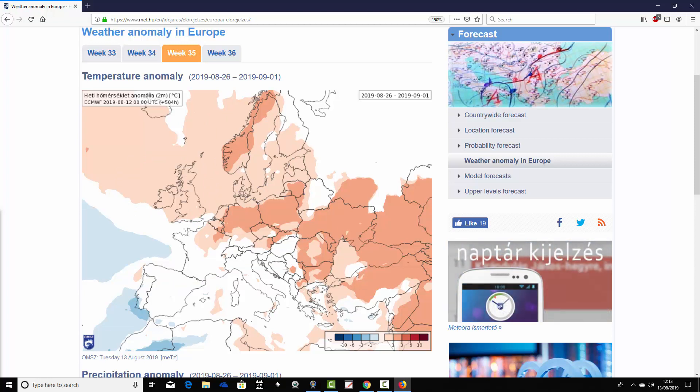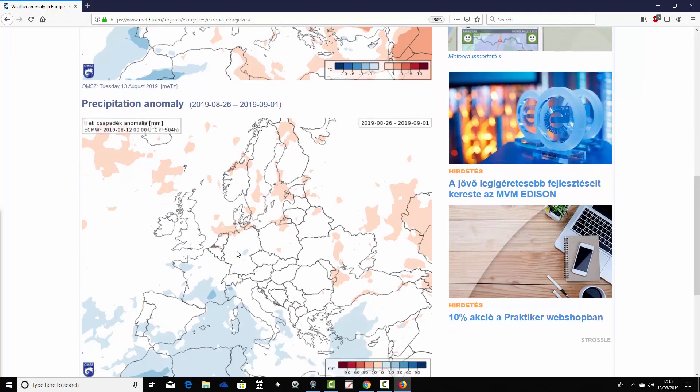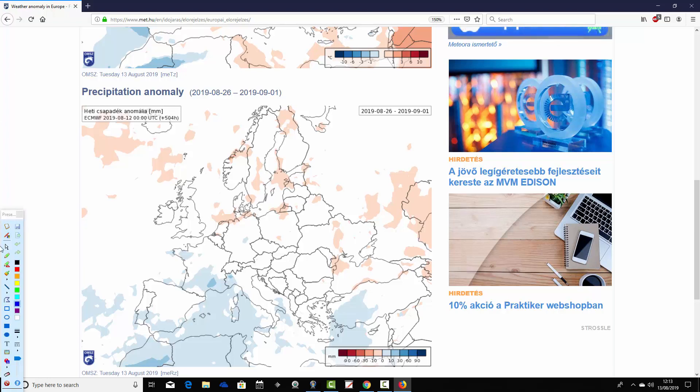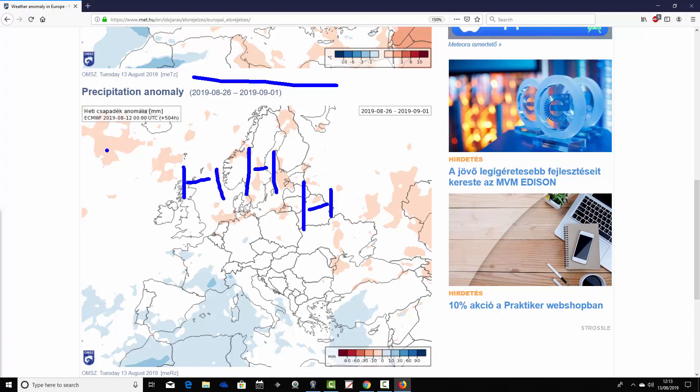Temperatures going widely above average, presumably as high pressure establishes across many parts of northern Europe. Precipitation anomalies are weakening as they often do by week three. The precipitation anomaly for the 26th of August to 3rd of September overall hints at being drier than average in the north of Europe - presumably where high pressure is sitting. It looks a little bit wetter across southern Europe and the Mediterranean, possibly some sort of thundery low developing there. But most parts of Europe are dominated by high pressure, so it's either average or drier than average, with a fairly warm signal for the final week of August.